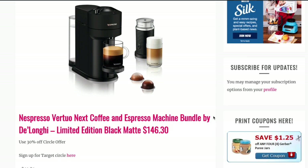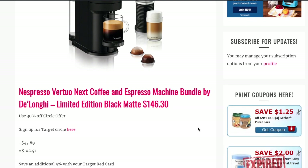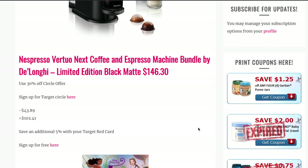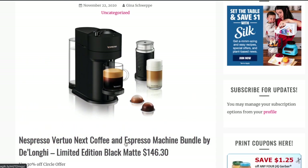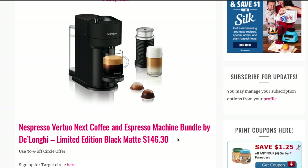The first deal is actually going to be valid up until Tuesday. It's on the Nespresso Vertuo Next Coffee and Nespresso Machine Bundle, and it also comes with a milk frother. This is on sale for $146.30 and there is a 30% Target Circle offer, which takes $43.89 off, so you're going to end up paying $102.41. You can also get an additional 5% off with your Target Red Card. This is a great item at a great price — I don't think I've seen it this low ever. Definitely take advantage of this deal; it's up until tomorrow or Tuesday, so snag it now.